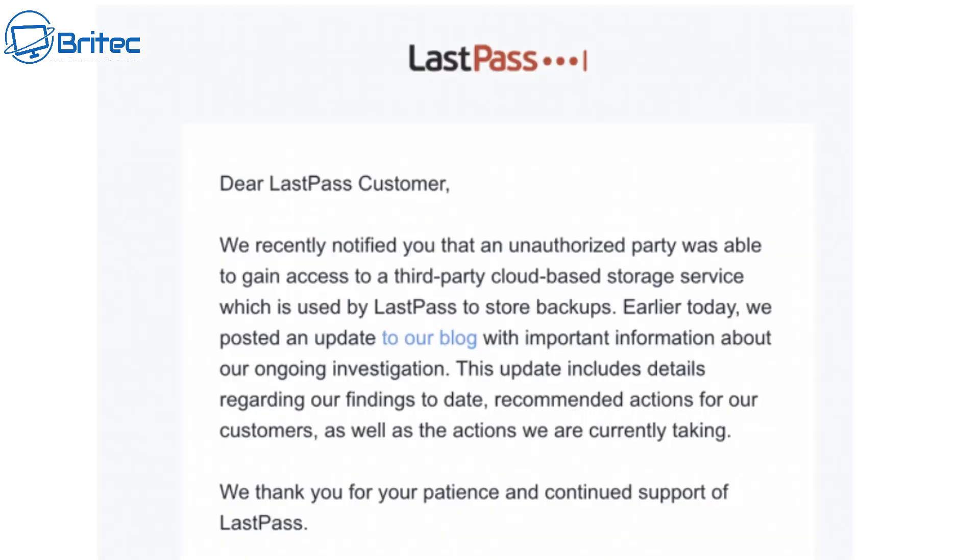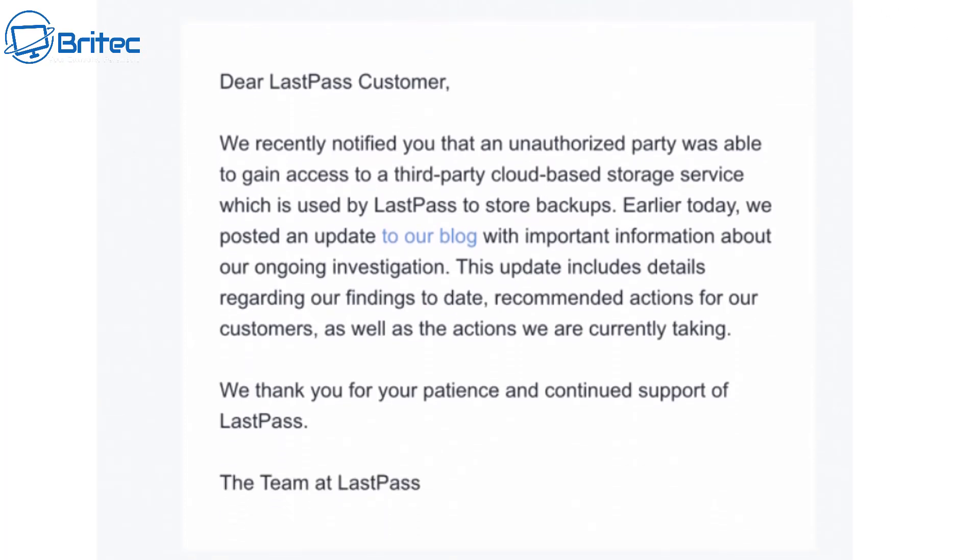If you do use LastPass then you would have probably received an email basically saying they've notified you of an unauthorized party that was able to gain access to their third-party cloud-based storage service which is used for LastPass to store backups. This has all been explained on their blog. This means that they do have access to your usernames and passwords, so it's important that you go through the process of changing all of these passwords. Log into your LastPass account and change all of your passwords to stop these cyber criminals from gaining access to your sensitive information — it could be your bank or anything you use LastPass to store passwords for.